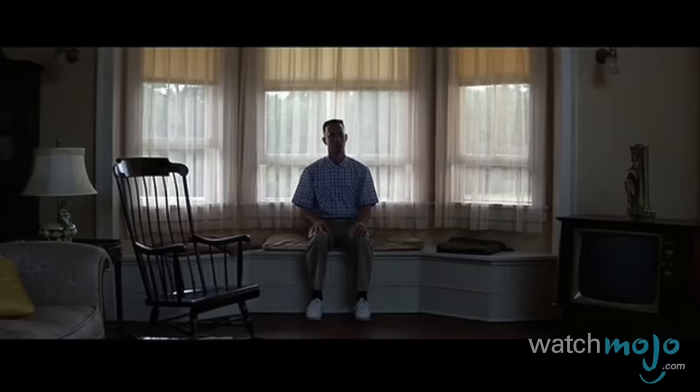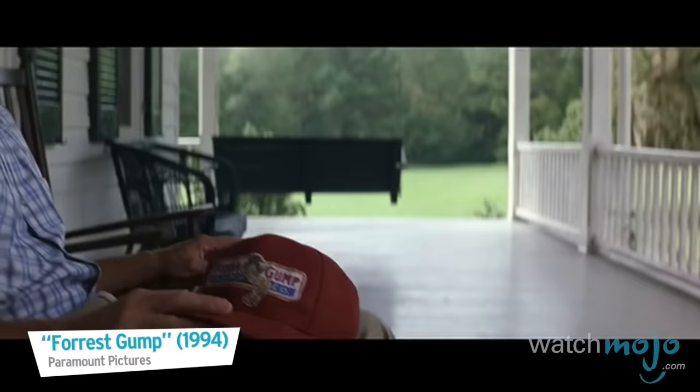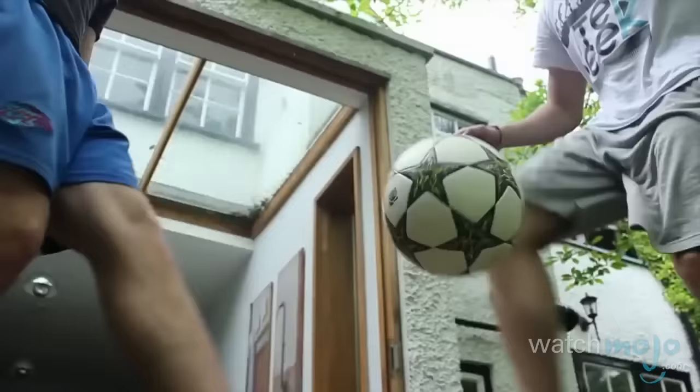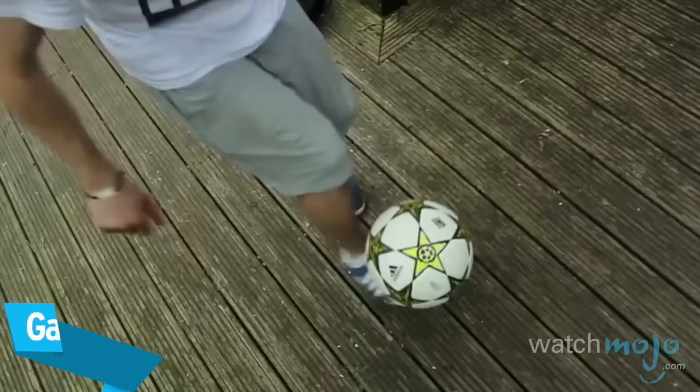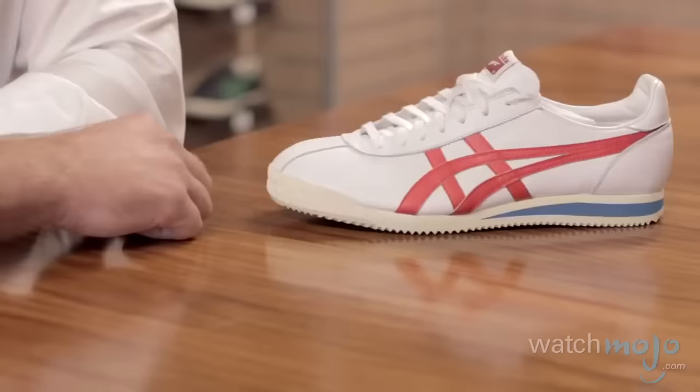Before we lace up our top pick, here are a few honorable mentions. We first introduced this shoe — the Tiger Corsair — in 1969, and this is the shoe that basically spawned Nike.